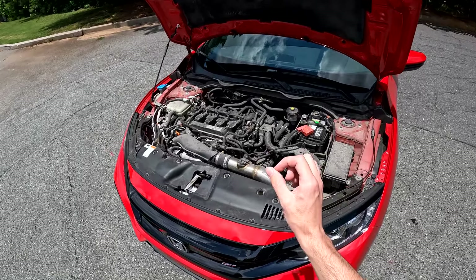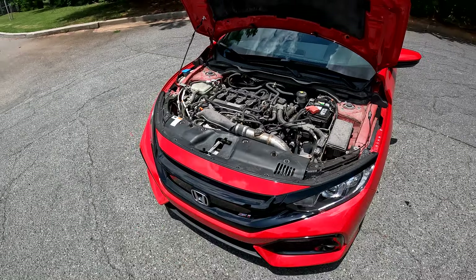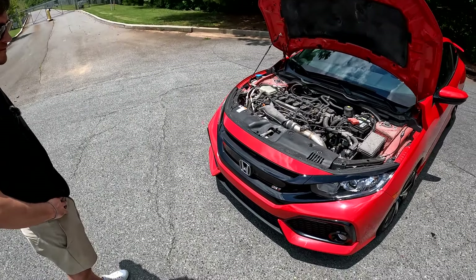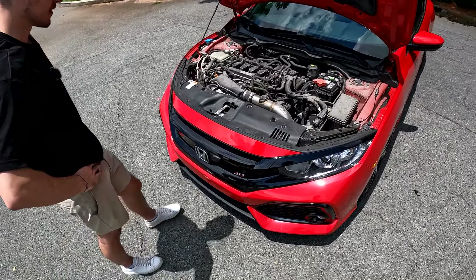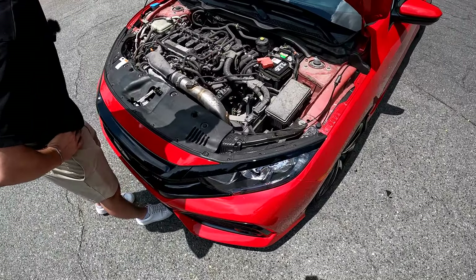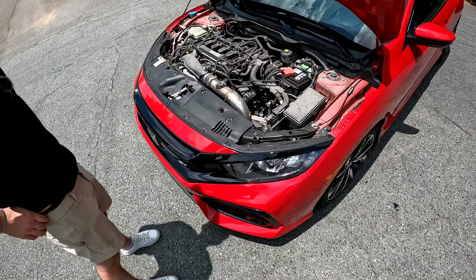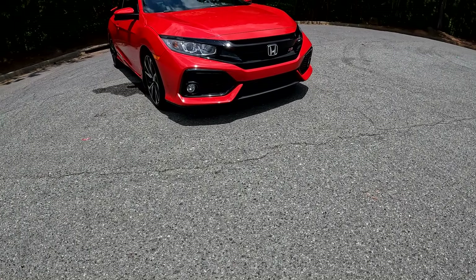Under here is a 1.5-liter four-cylinder with a turbo that typically makes around 205 horsepower. Jack has done a couple of mods - he threw on a cold air intake from MA Performance, and they also did an exhaust swap with another MA Performance part.